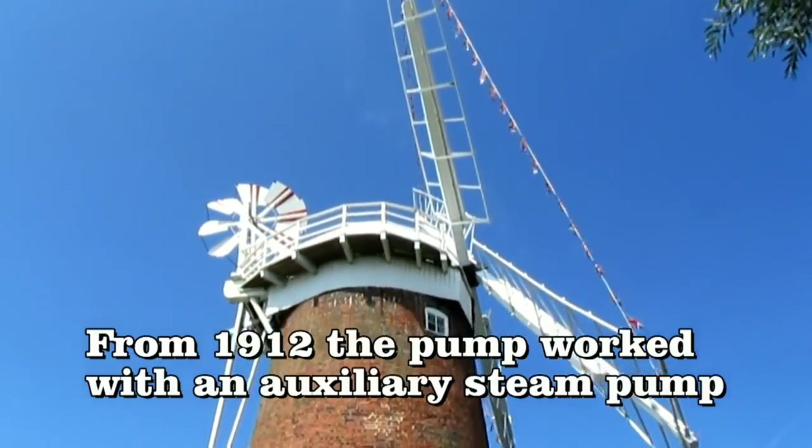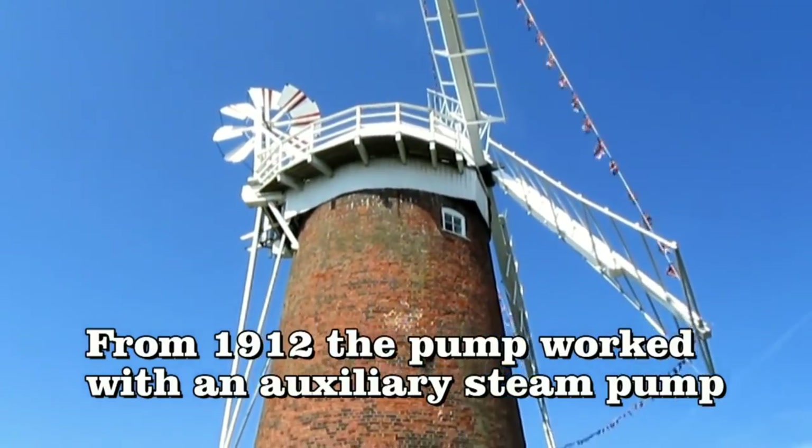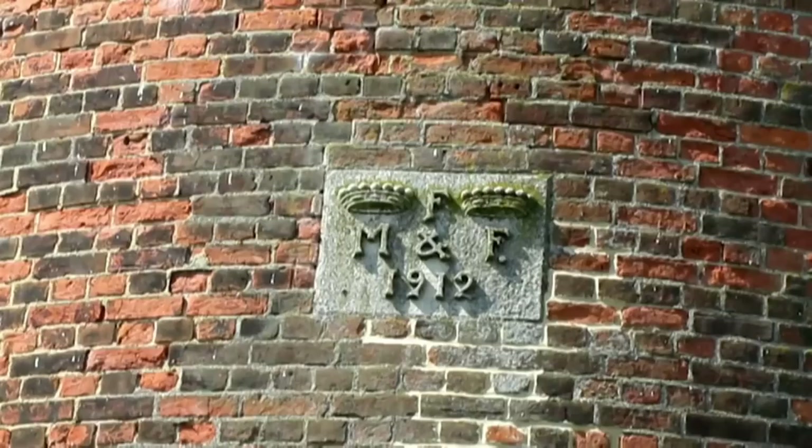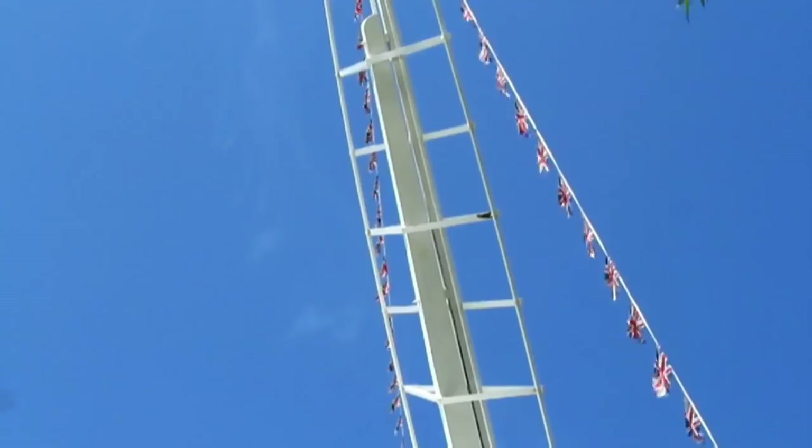From 1912, the pump worked with an auxiliary steam pump. When pumping, the sails would revolve at 10 to 12 revolutions per minute.